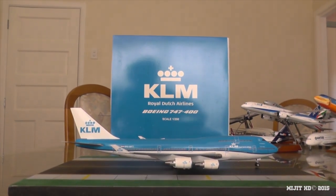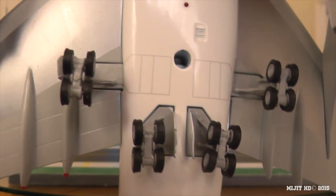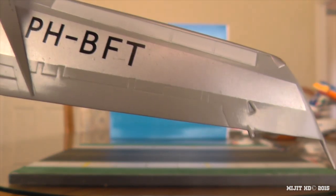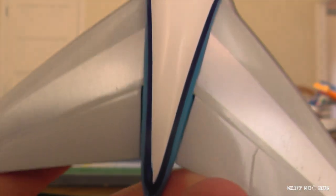I'll show you underneath the aircraft. We have the nose gear, antenna, beacon light, a hole for the stand, the main gears and gear doors, wing flap slats, ailerons, and underneath the engines. Same on the other side with the registration. Continuing down we have two more antennas, down to the pressure relief valves, another antenna, and then the housing for the APU.